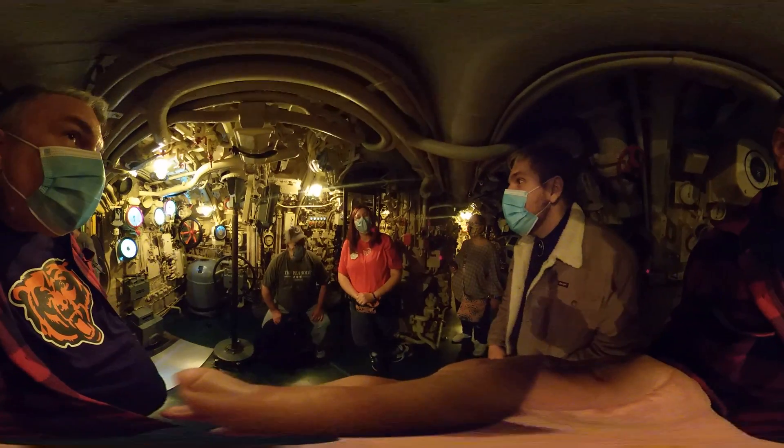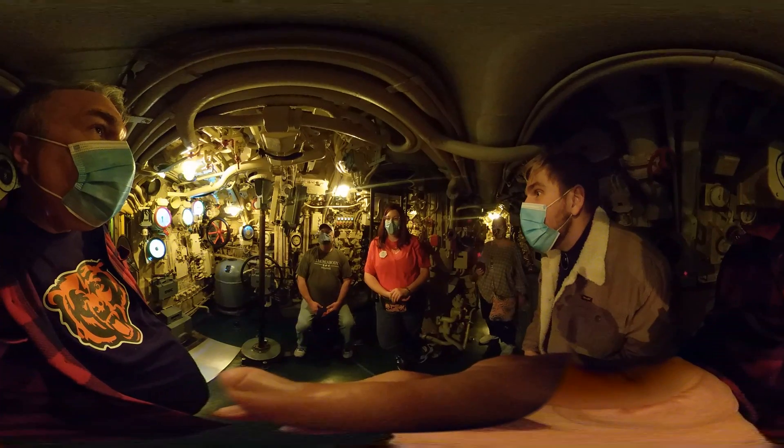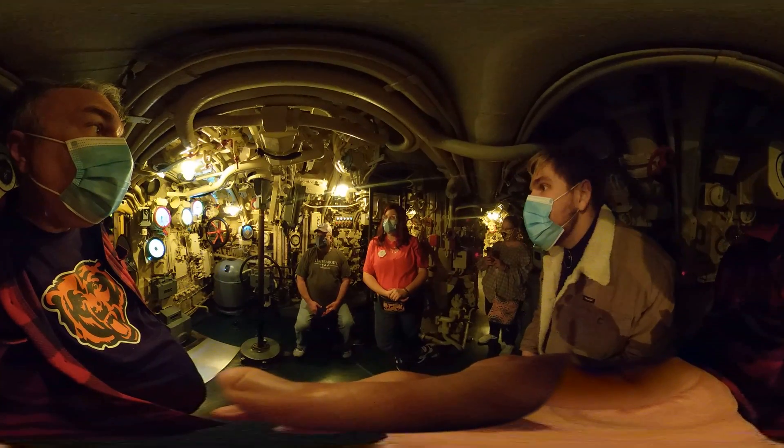The average height of a German sailor was around five-five to maybe five-eight or five-ten, so this was designed for them — not for someone my height.